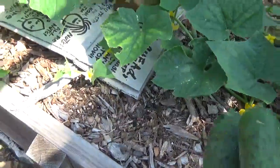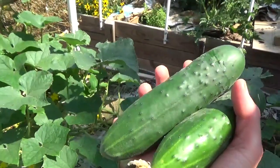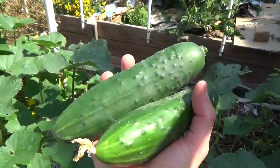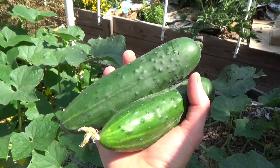You have glimpsed my garden at the end of June 2023 and witnessed my first cucumber picking. Yippee! Hope you enjoyed. I'll see you for the next video.